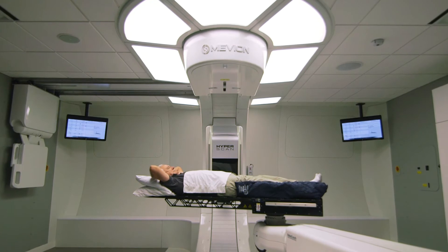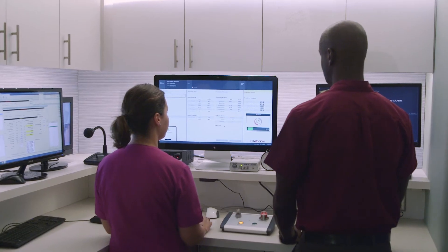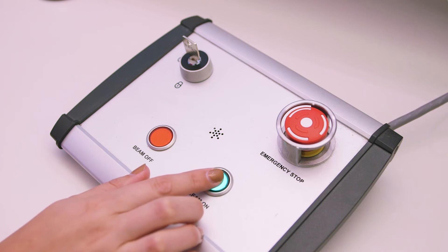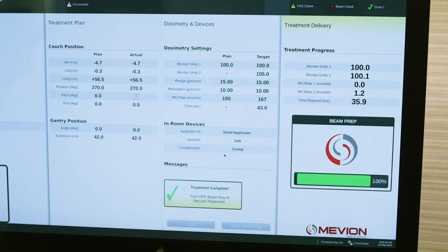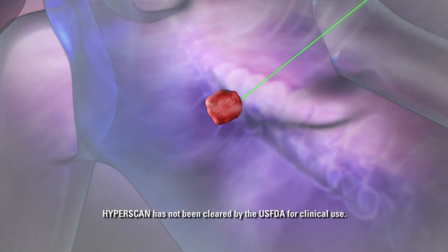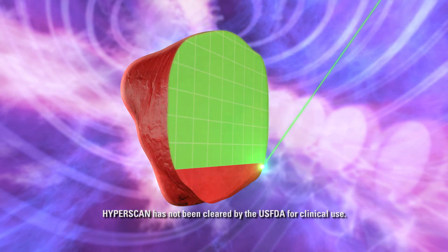The Mevion S250i with hyperscan technology is overcoming pencil-beam scanning uncertainties through its cutting-edge technology. The result is the ability to deliver a high-quality and more robust intensity-modulated proton therapy treatment at hyperspeed. A 1-litre volume can be scanned during a short single breath hold, just under 6 seconds. This leads to increased treatment efficacy because patient and tumour motion are minimised.